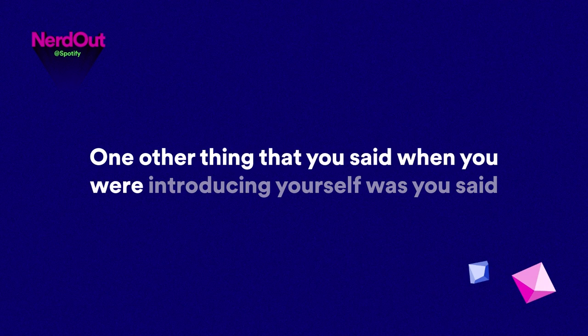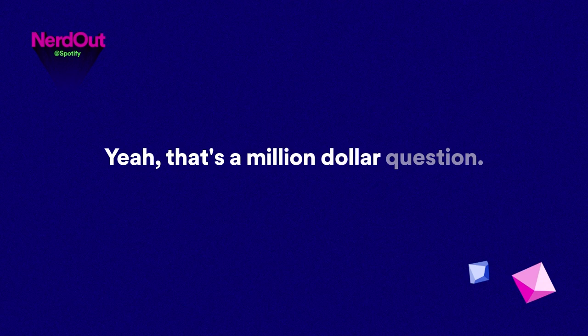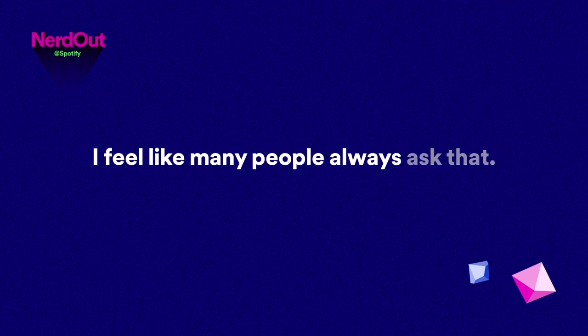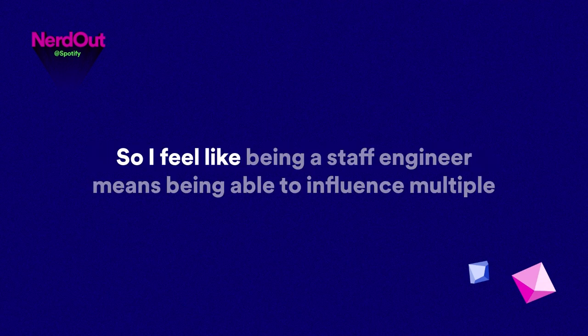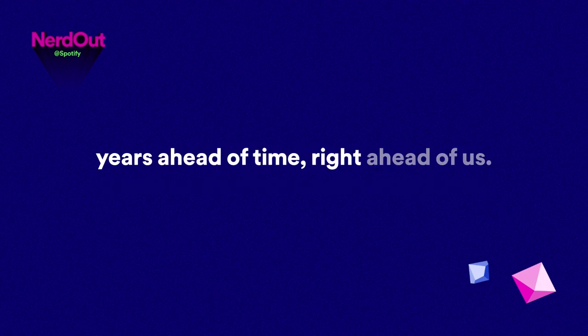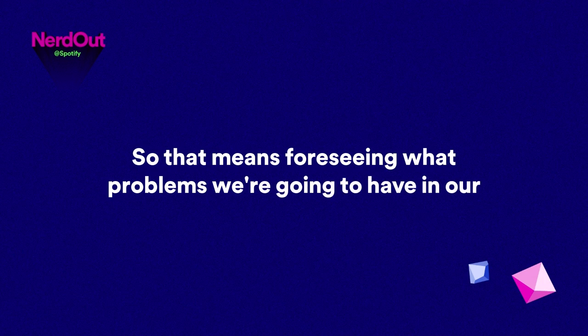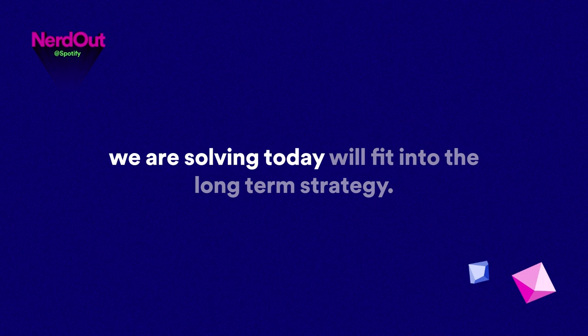You said you were a staff engineer — tell me what that means. That's a million dollar question. Being a staff engineer means being able to influence multiple teams and really solve problems that are maybe two or three years ahead of time — foreseeing what problems we're going to have in our infrastructure and our platform, and how the problems we're solving today will fit into the long-term strategy.